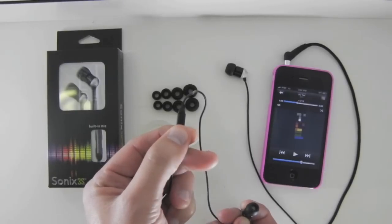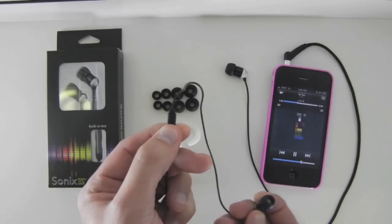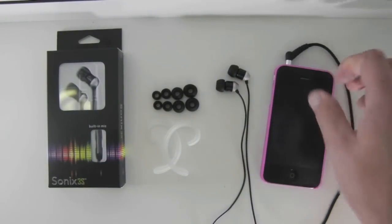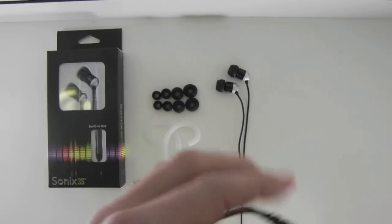With multi-click capabilities you can play, pause, and skip music as well as pick up or hang up phone calls. Includes four sets of ear seals and the Sonics Wrapped Sport Hooks. Be productive, stay on cue, and enjoy the music with your new Sonics 3S.